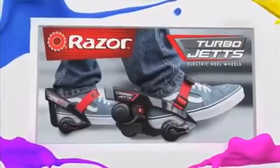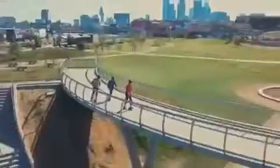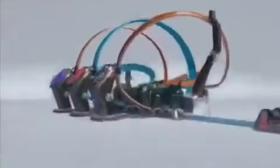Keep It Spotless is brought to you by Turbo Jets from Razor — electric powered motorized heel wheels. Turn it on and go electric with Turbo Jets by Razor. With a foot-activated electric motor, Turbo Jets delivers lithium battery power, torque, and awesome acceleration. Electric powered Turbo Jets only from Razor. Each sold separately.